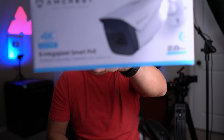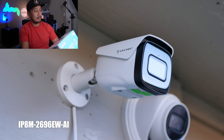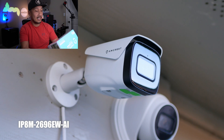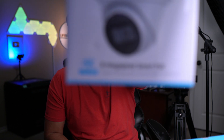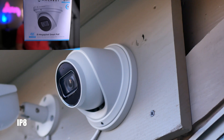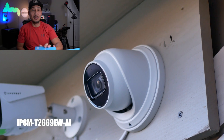Hello guys, Lifehackster here. Today we will check out the Amcrest AI 4K PoE cameras. We have the bullet type here — the IP8M2696EW-AI — and I'll link the model number down below. We also have the turret type and I'll link that model number below as well.